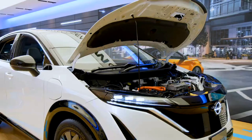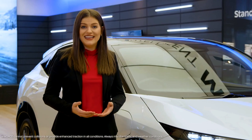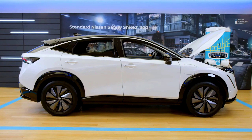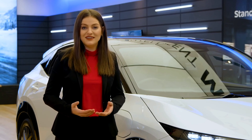The standard range 66 kilowatt battery has two trims: the Engage Front Wheel Drive and the Evolve E-Force. The extended range 91 kilowatt battery offers four trims: the Venture Plus Front Wheel Drive, the Evolve Plus Front Wheel Drive, the Platinum Plus E-Force, and the limited launch of the Premier E-Force.